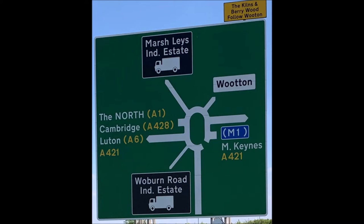On approach to the roundabout you will see these signs displayed. The North A1 Cambridge is on the left, which is the second exit on the roundabout.